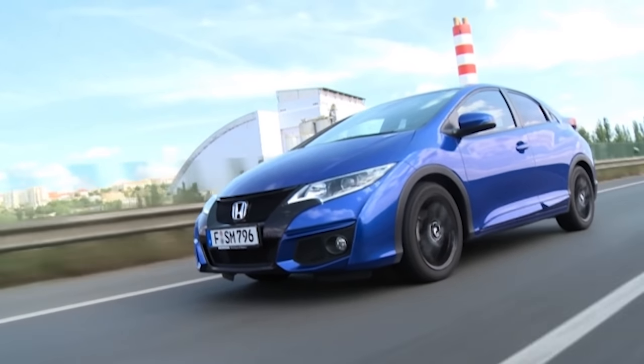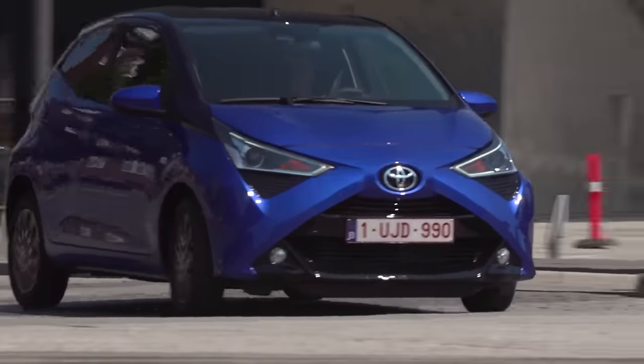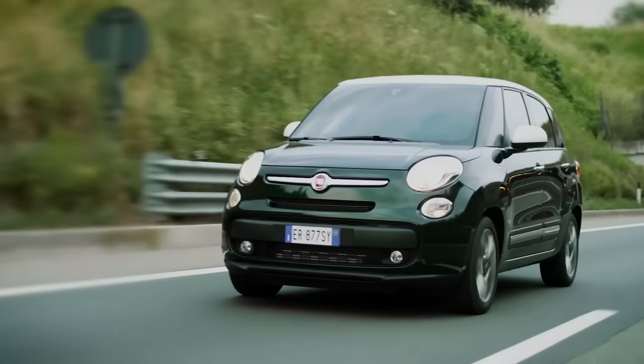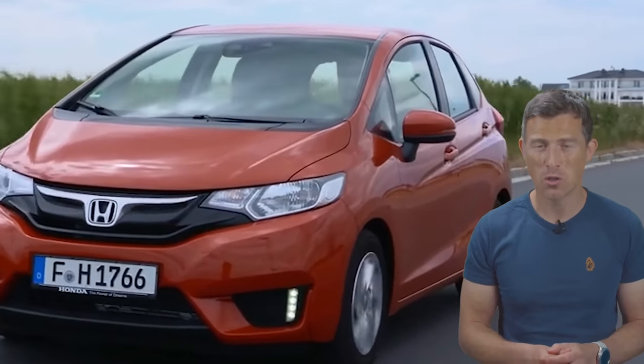WarrantyWise then analysed their data to determine a reliability index for each car. They recorded the age and mileage of cars when they did go wrong, the average cost per repair, and the time it took to fix them. They used that data to give each car a score out of 100 — the higher the score the more reliable the car. I'm Matt Watson and you're watching CarWow.